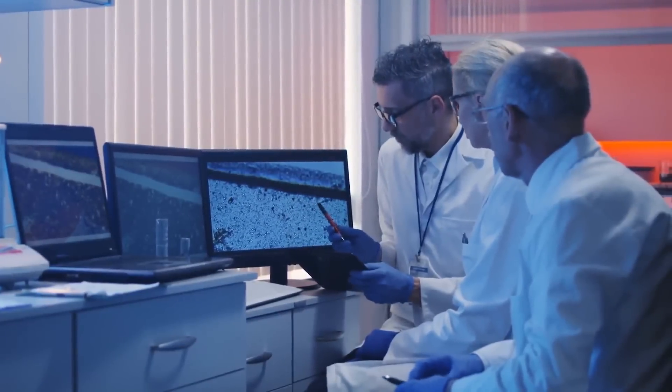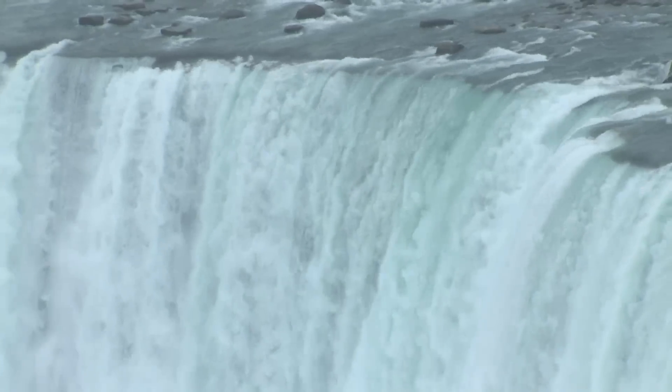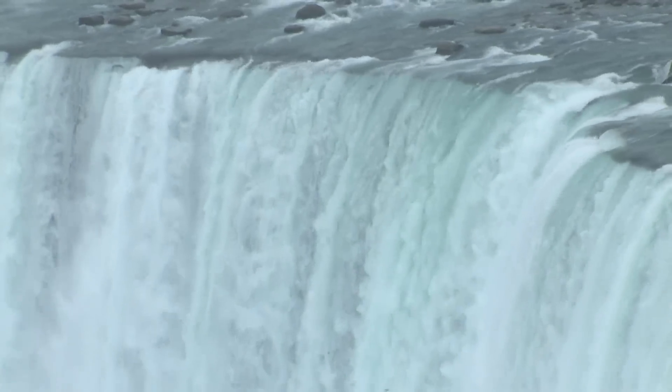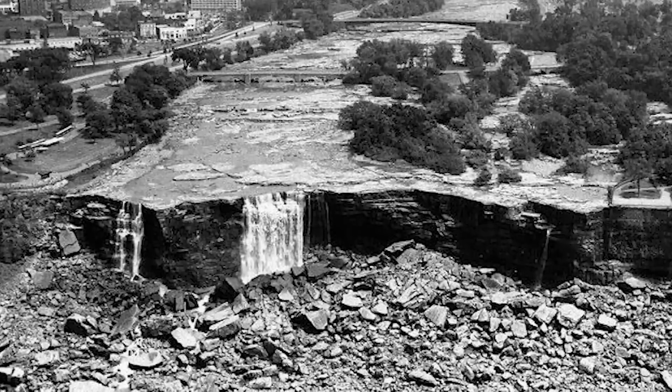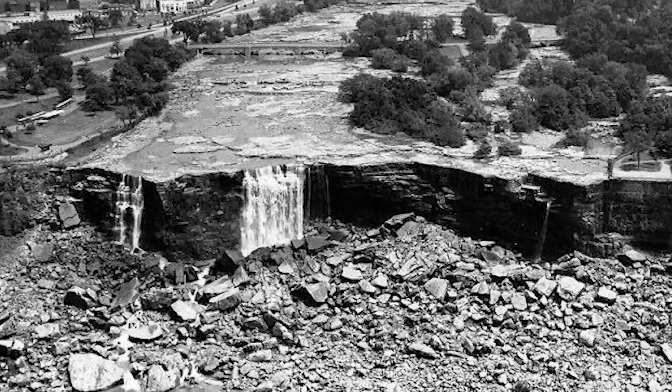No one was afraid of the unknown from beneath, and they should have been. You might think this was a mission impossible to stem the flow of Niagara Falls, but for these scientists nothing was impossible. So in 1969, its hidden gems were about to get revealed. Keep watching to find out what these scientists discovered.